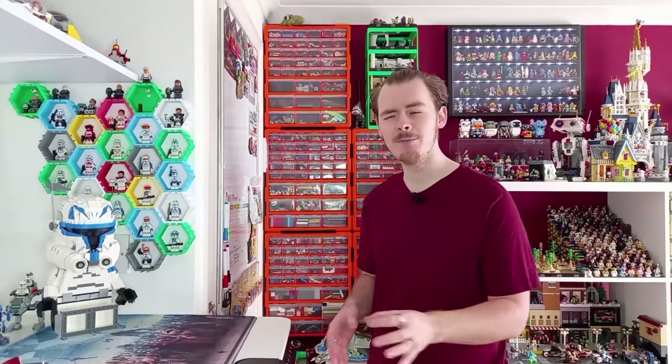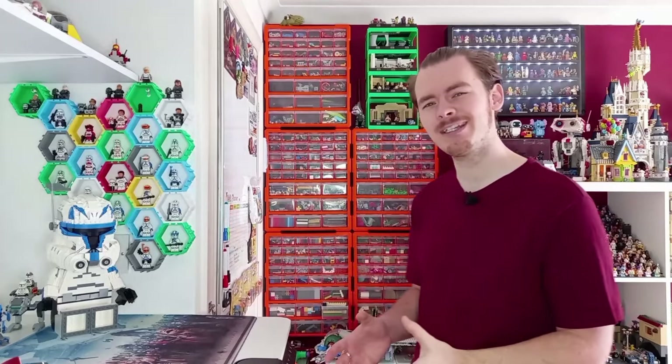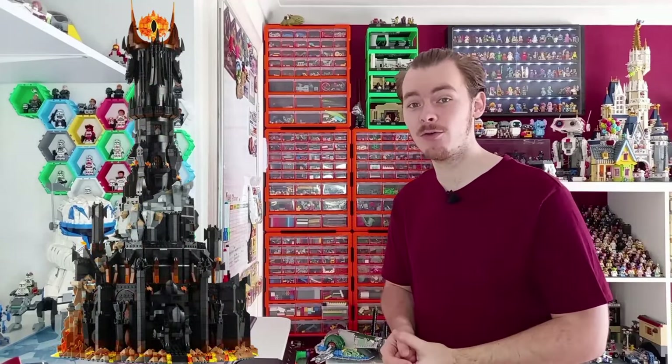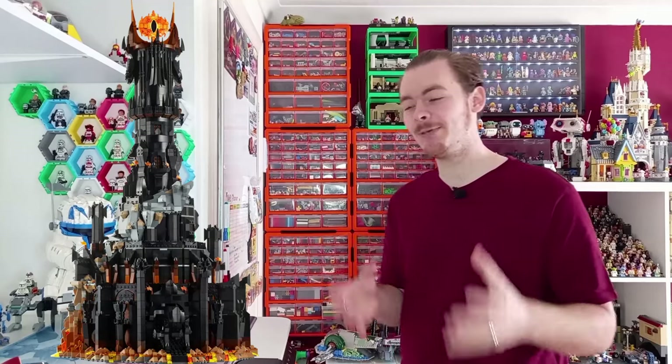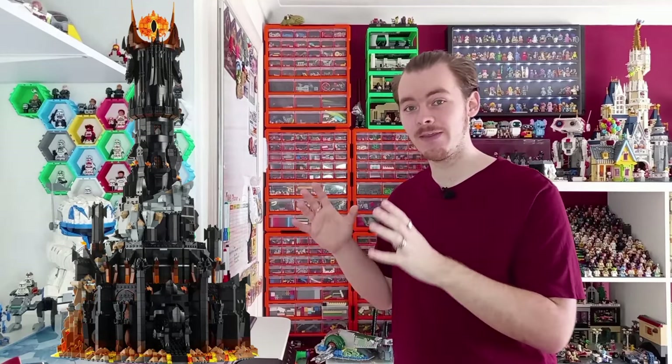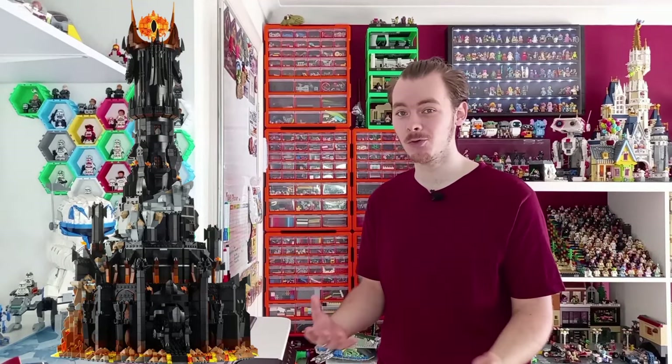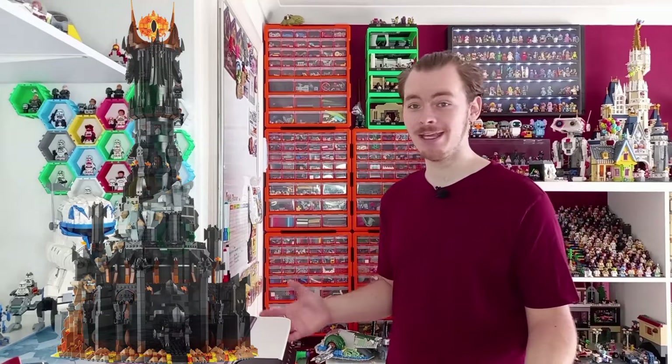Another minifigure we get is the Mouth of Sauron — the only moment I remember him appearing in the movies is at the Gates of Sauron. There's a lot of Sauron-related things: the Eye of Sauron, the Gates of Sauron. The Gates of Sauron would have been a great addition — perhaps attaching to the eye or as its own separate display build. Again, it could use the piece count I'd have liked reduced from the main tower to make Barad-Dûr a cheaper model. But the Gates of Sauron could probably even work as its own separate set.